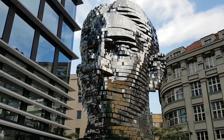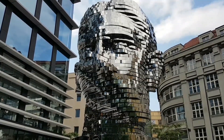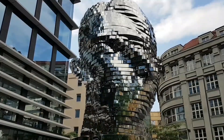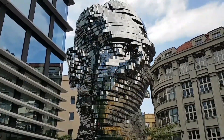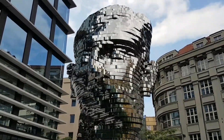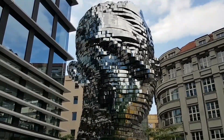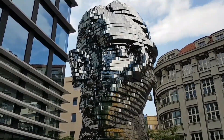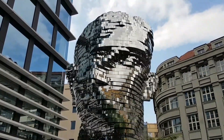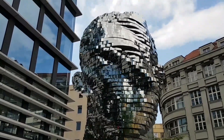This is the Franz Kafka statue — he was a famous Czech writer. It's located in a busy shopping centre in Prague. It's 11 meters high and there are 42 independently moving panels in this sculpture. It's indeed a splendid piece of art and it's a walking distance of about 10 minutes from the astronomical clock.